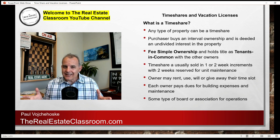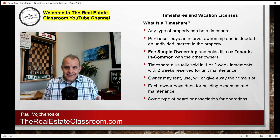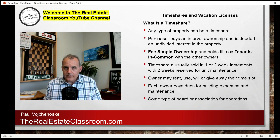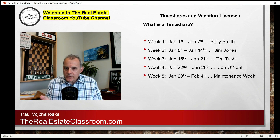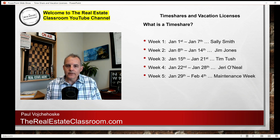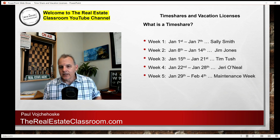The owners have what's called tenants in common ownership with all the other owners. For example, let's say I own a single-family home on the beach and I decide to turn it into a timeshare. I want one week out of 52 weeks for myself, and I designate two weeks as maintenance weeks, leaving 49 weeks to sell. I seek 49 individual owners to purchase one week each. So Sally Smith buys week one — January 1st through January 7th — Jim Jones buys week two, Tim Tush buys week three, and Jerry O'Neill buys week four.